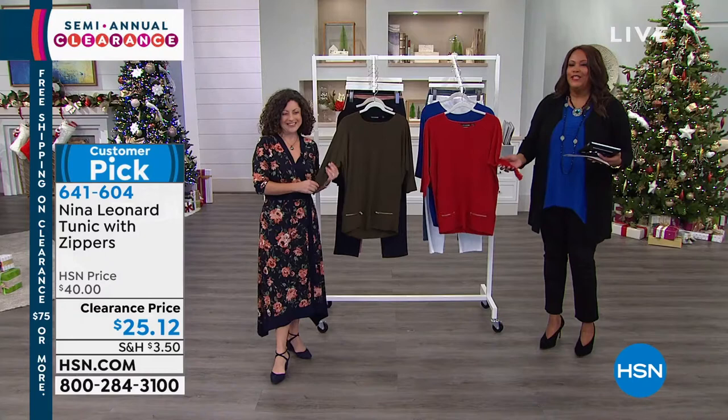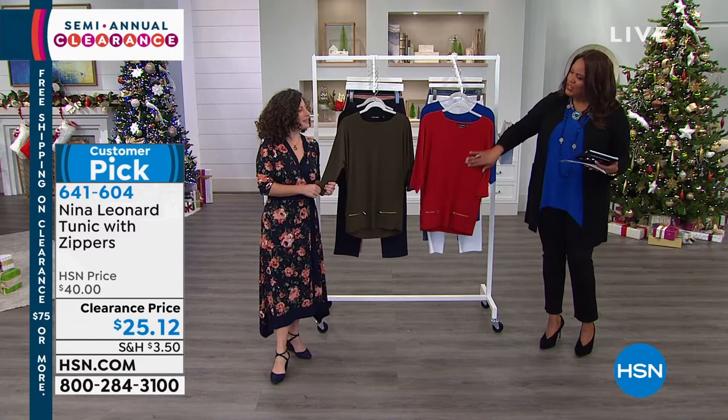You're calling us, give us a call. Nina Leonard is a wonderful exclusive brand here at HSN, and she has that beautiful fabrication — it's proprietary. This is our miracle mat jersey.